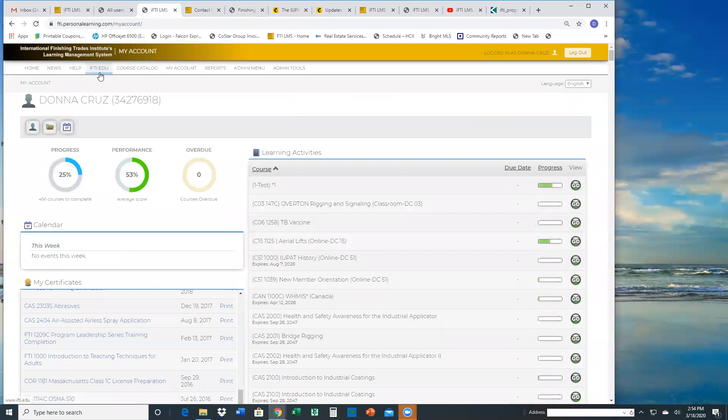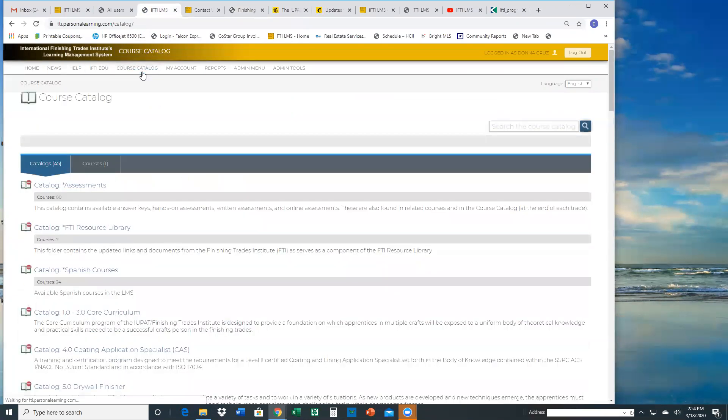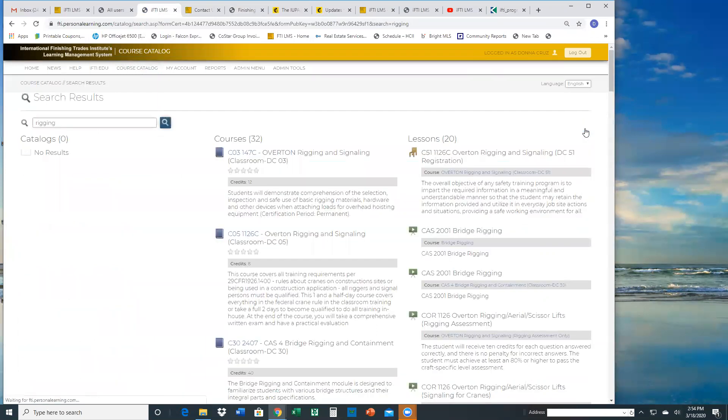Going back to the LMS, aside from the IFTI.edu website, we have the course catalog. If you remember, the programs of study was more than 300 pages, but if you don't have time to read through those pages and just want to find out if a course is available in the LMS, the search field is the easiest way. I just type in a keyword — let's say 'rigging' — click enter, and the system is showing there are 32 courses linked to that keyword and 20 online lessons. Whenever you see lessons, these are online training or registration information attached to the course.